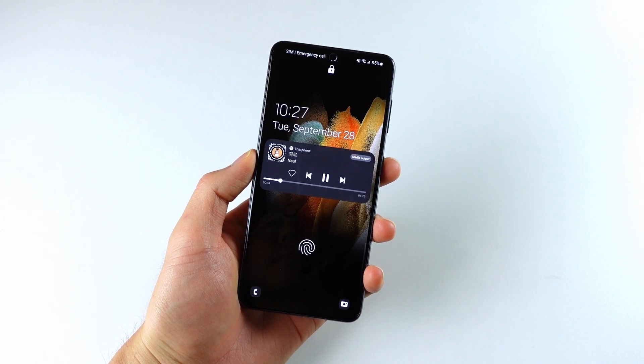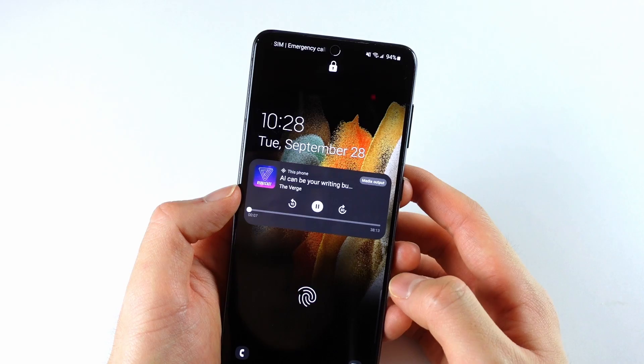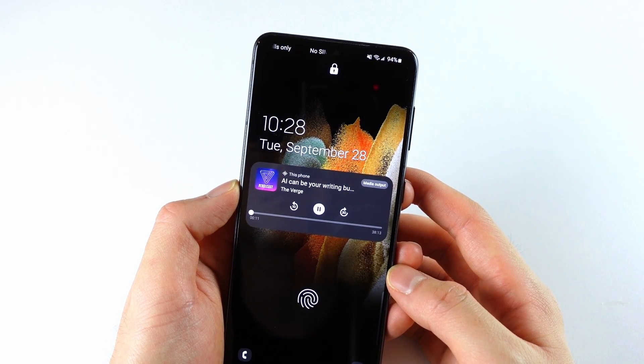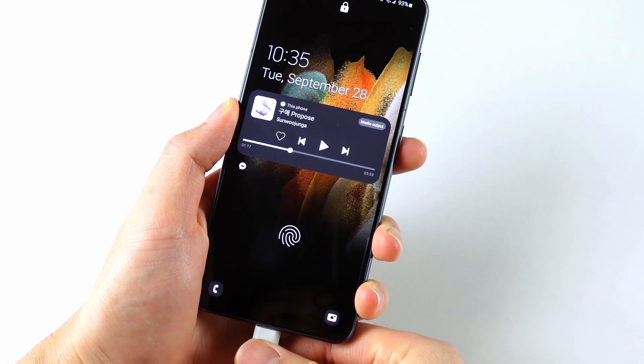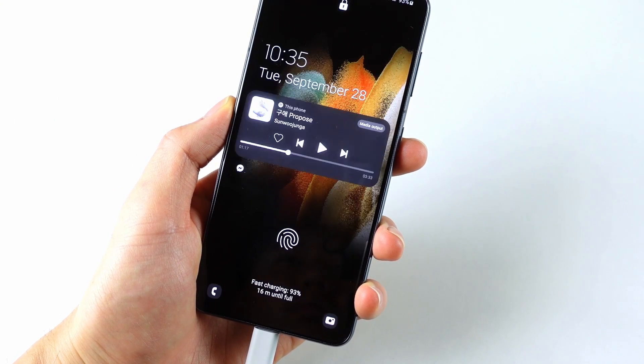Let's go over the lock screen. The main change here is the new audio controls — no extra taps. Depending on what audio app you're using, the lock screen player will display the custom controls specific to that app. You can now quickly and conveniently change the audio output to your connected headphones or speakers. When you plug in the charger, there are these colorful new visual effects and it also shows the charging speed, which is useful.